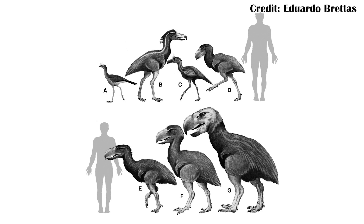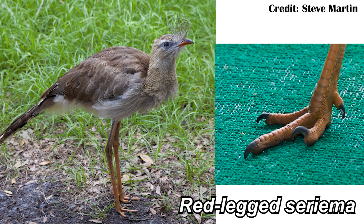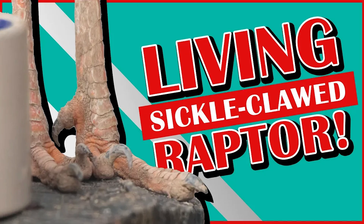Despite that, there's still a lot of questions about how they would have walked. That's because the few feet of phorusrhacids that we have have some interesting characteristics when compared to other birds. In fact, the toes seem a bit similar to one of their closest living relatives, the red-legged seriema, which I actually have a separate video on — a paper looking at its toes.